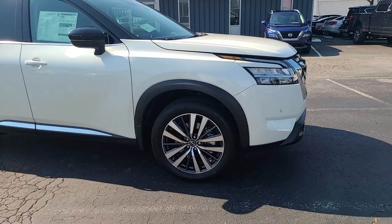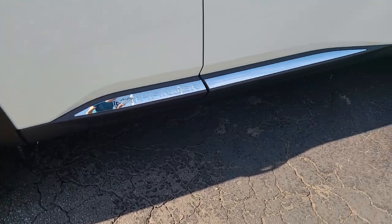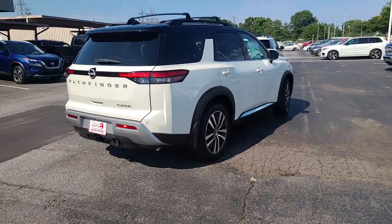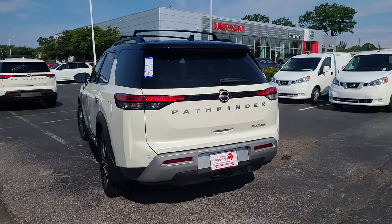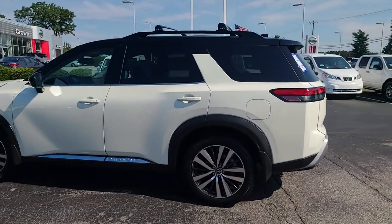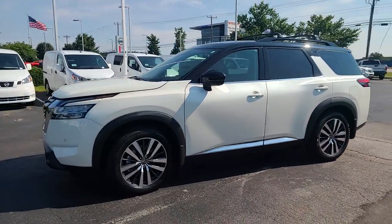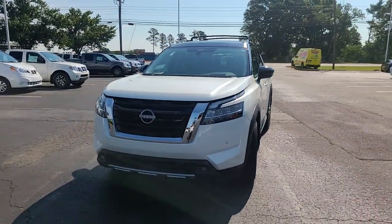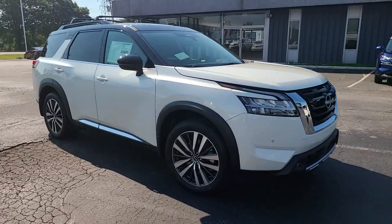Huge shoutout to Crown Nissan in Greenville, South Carolina for letting us film their new inventory. These trucks just came off the truck and they were gracious enough to let us in. If you want to support the channel, come on down to Crown Nissan in the upstate of South Carolina — even if you're not buying, just let them know I sent you. If you enjoyed this video, please subscribe, leave a like, and comment below on what cars you want to see next. There are so many 2022 model year releases coming, and after COVID shutting down reveals for about two and a half years, I'm so happy to be making new car videos again.